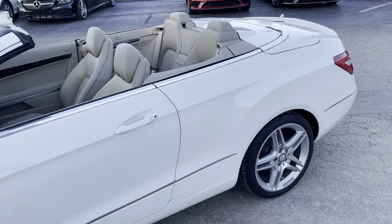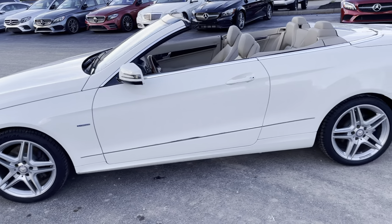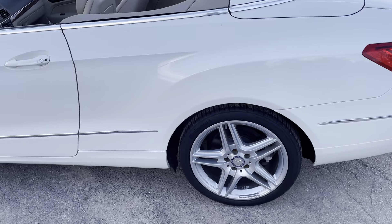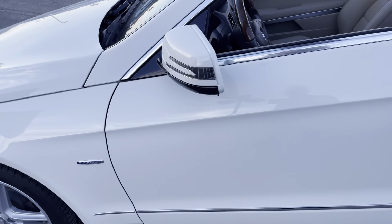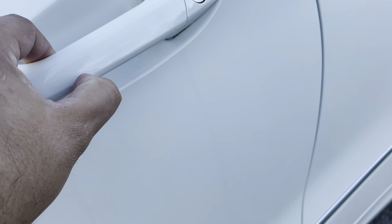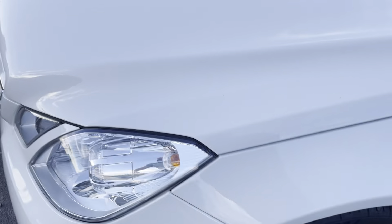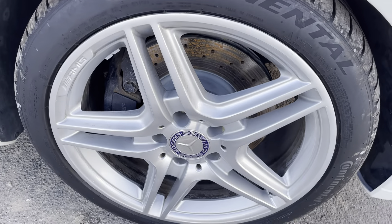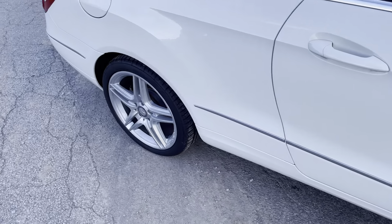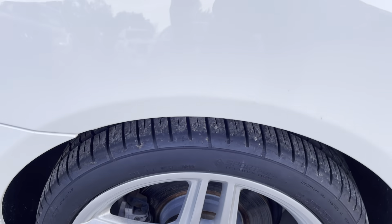Overall, it's a really good car. There's a little spot there, but I can get that out. It does have the upgraded AMG rims as well. The car's not an AMG, but you can get upgraded rims, and that's what's on this one.